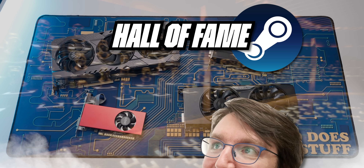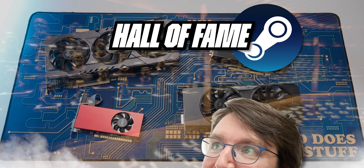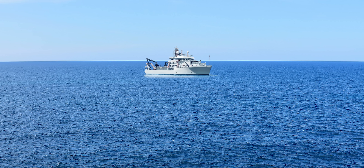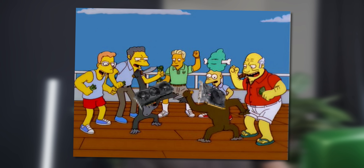Today we're going to peruse the Steam Hardware Survey Graphics Card Hall of Fame, then take the last four champions, throw them on the deck of a ship in international waters, and drop a knife in the middle of the room to see what happens.